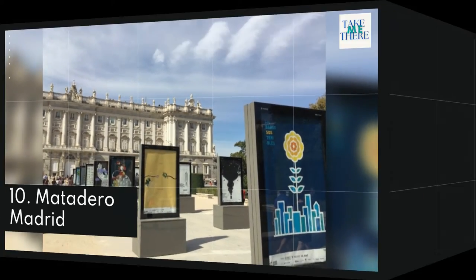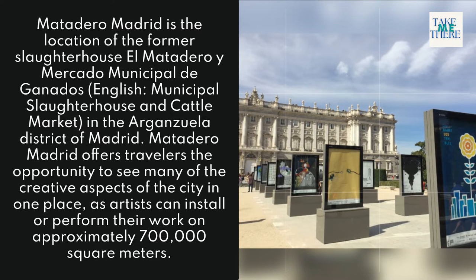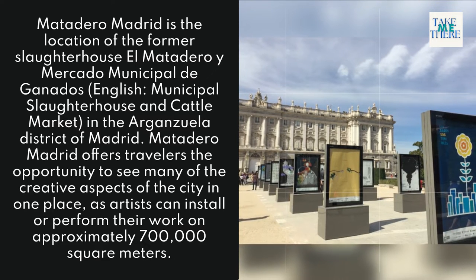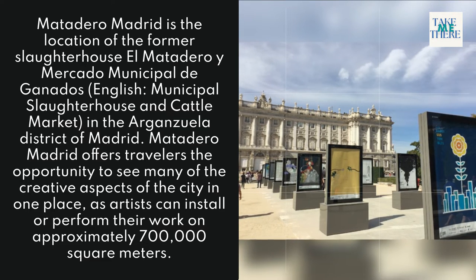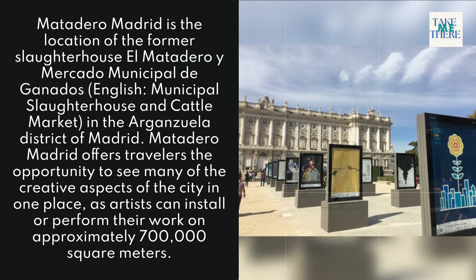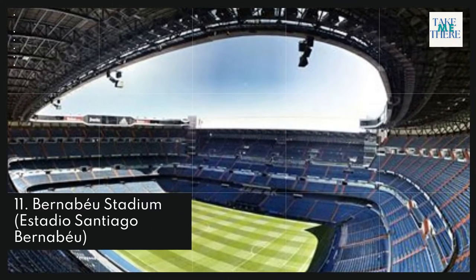10. Matadero Madrid. Matadero Madrid is the location of the former slaughterhouse, El Matadero y Mercado Municipal de Ganados, meaning 'Municipal Slaughterhouse and Cattle Market,' in the Arganzuela district of Madrid. Matadero Madrid offers travelers the opportunity to see many creative aspects of the city in one place, as artists can install or perform their work on approximately 700,000 square meters.